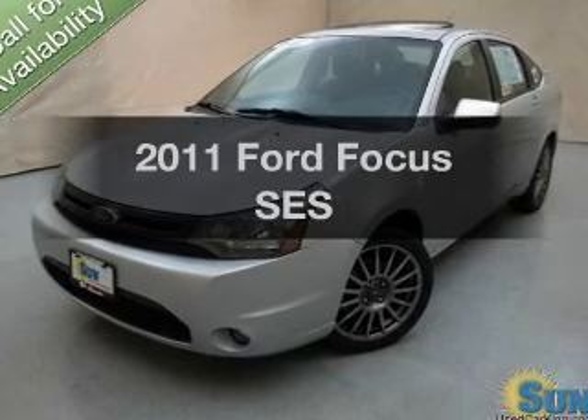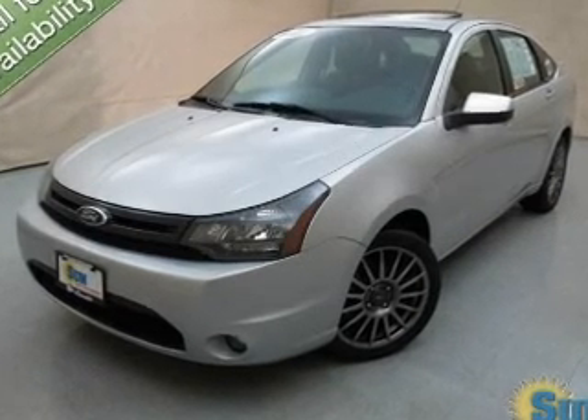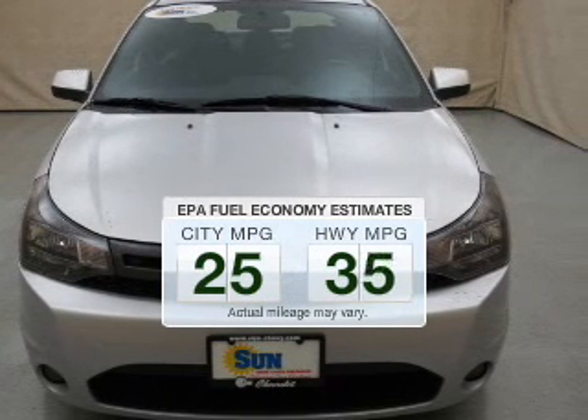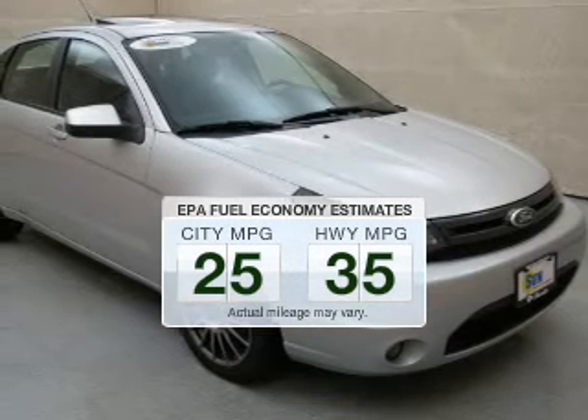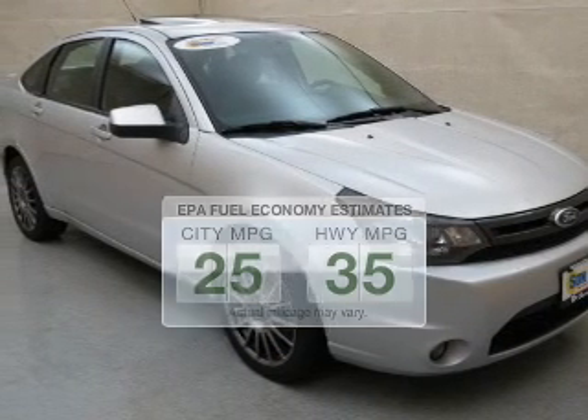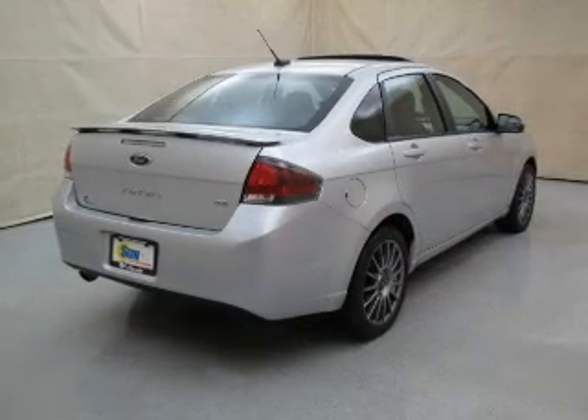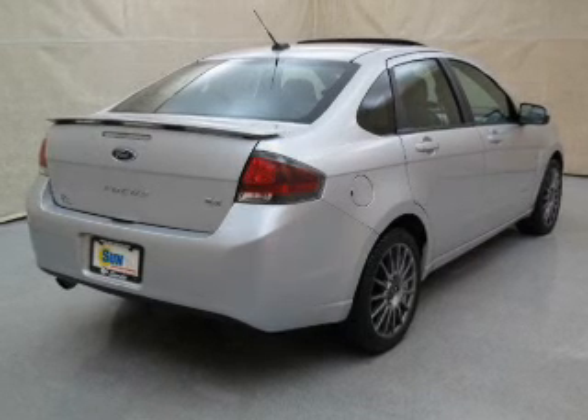Presenting the 2011 Ford Focus. This is the set of wheels you've been looking for. Run all over town and back to home again without worrying about filling up when driving this fuel-efficient ride. The powertrain includes front-wheel drive with an efficient four-cylinder engine connected to a smooth-shifting automatic transmission.